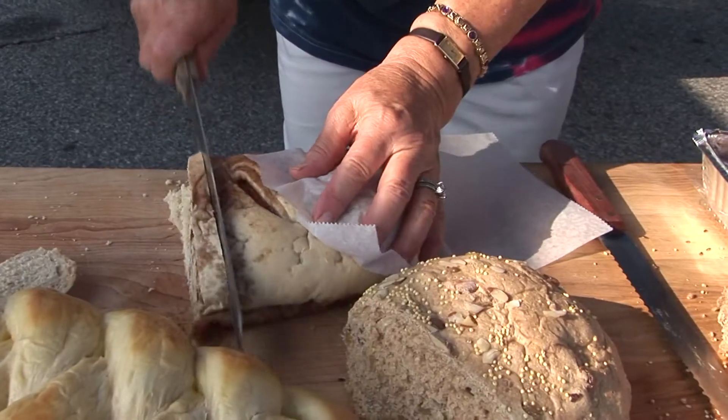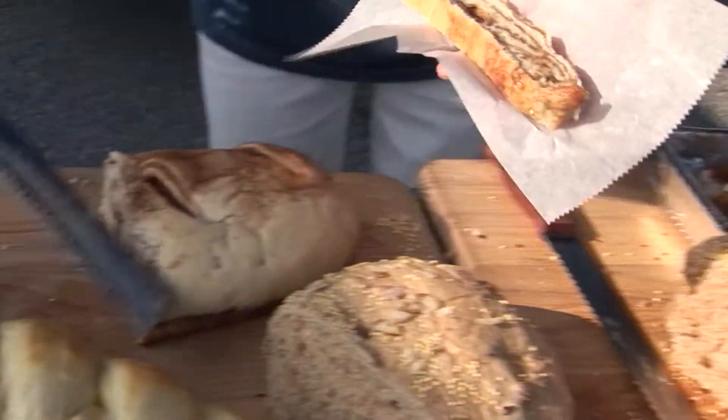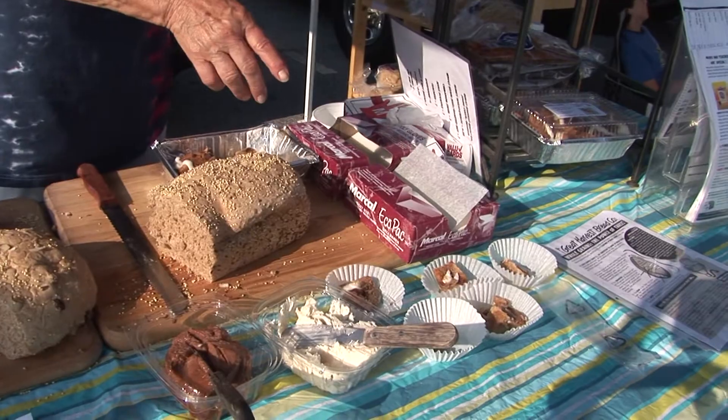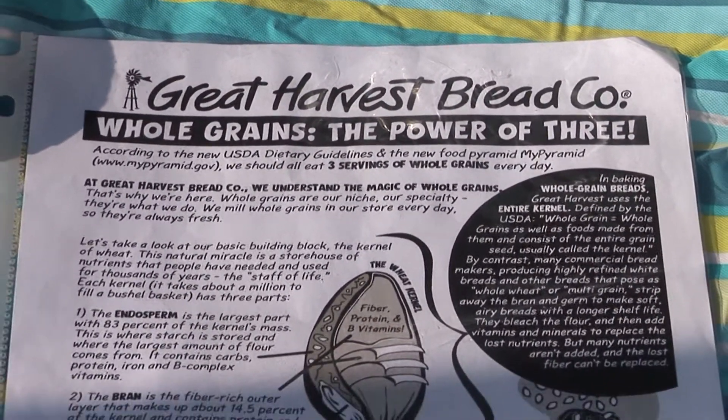We sell all natural bread — no preservatives. We mill our own wheat every morning, no sugar, no corn syrup or anything like that. It's a large bakery with a lot of different items to sell: soups, sandwiches, lots of different breads. Some of them are gluten free, some are cinnamon loaf, some are whole wheat — very healthy, and there's a great variety in the store.